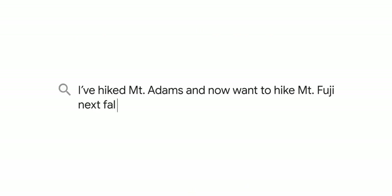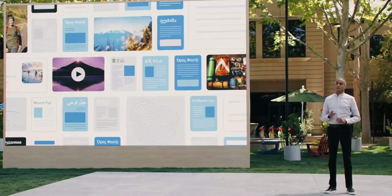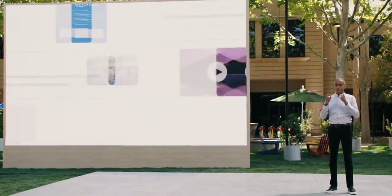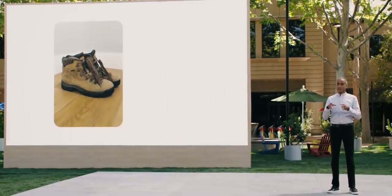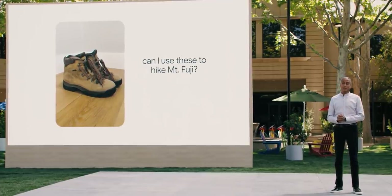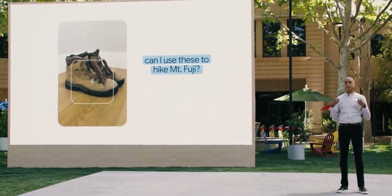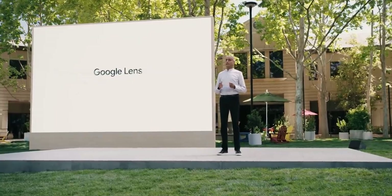You might ask: 'I've hiked Mount Adams and now want to hike Mount Fuji next fall — what should I do differently to prepare?' Now imagine taking a photo of your hiking boots and asking: 'Can I use these to hike Mount Fuji?' MUM would be able to understand the content of the image and the intent behind your query.